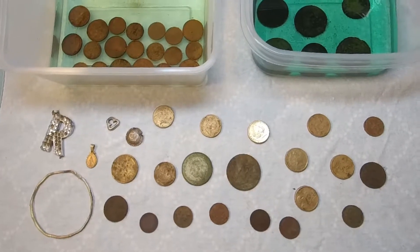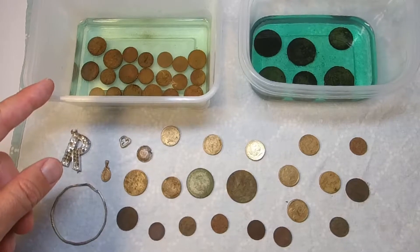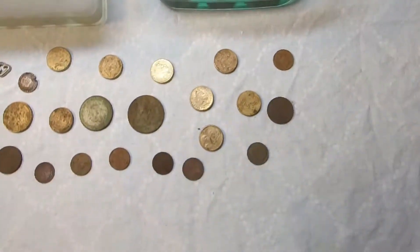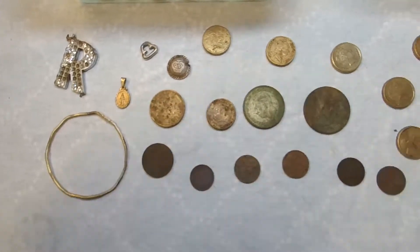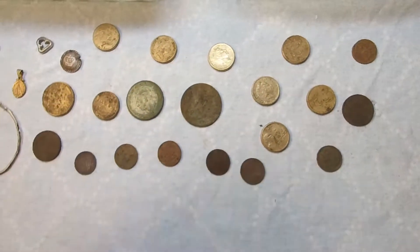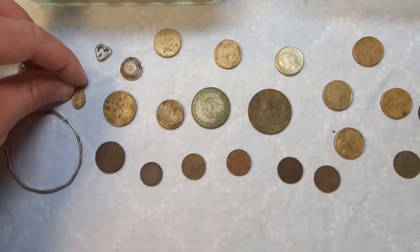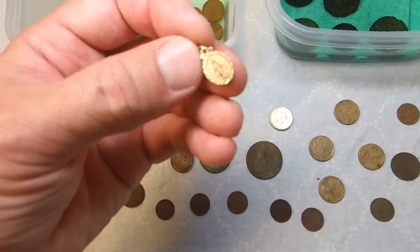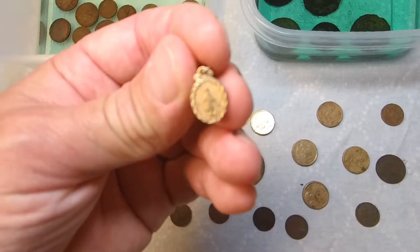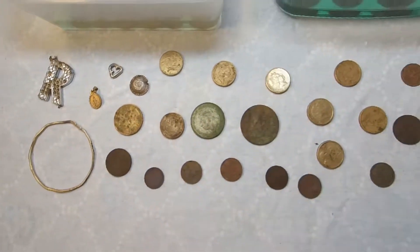We've cleaned up the table and changed the setting. Here you can see a container of vinegar with one and two cent coins soaking, a container with pennies and half pennies, and some of the other recent finds — one and two dollar coins, a silver florin, pennies, and heaps of one and two cents. We also found this pendant that looks like it could be pure gold, maybe with a Mother Teresa image on it. Another fantastic dig.